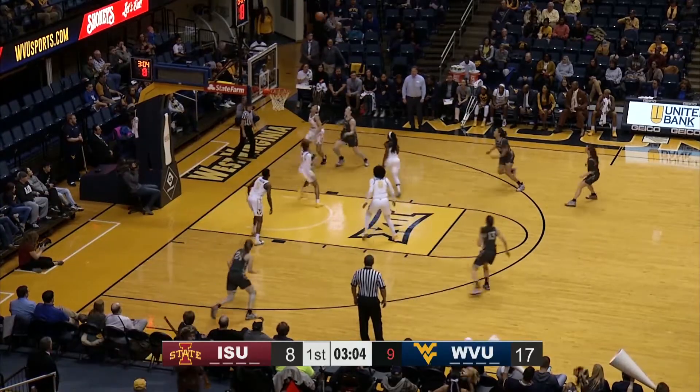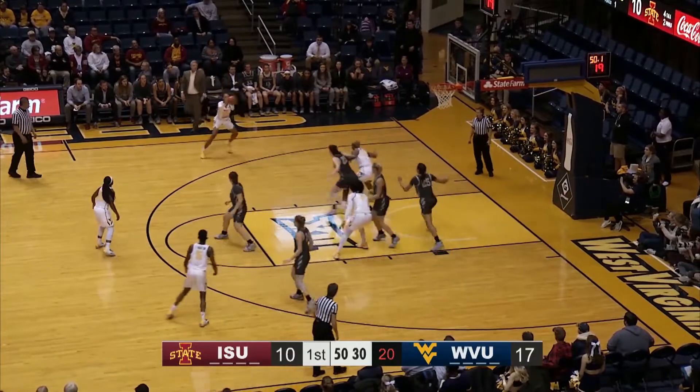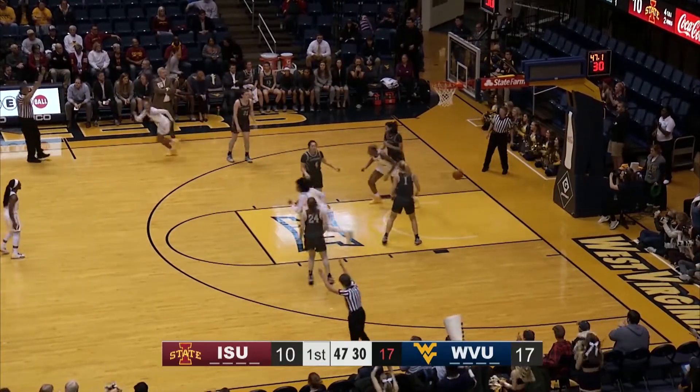One of the best to ever wear a Cyclone uniform, dribbles to the mid-blocks and is rejected. At the play, West Virginia's Davenport down the right blocks, kicks — wide open three — Rudd hits it.